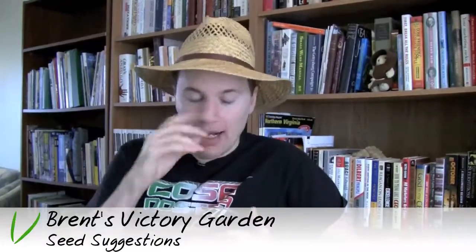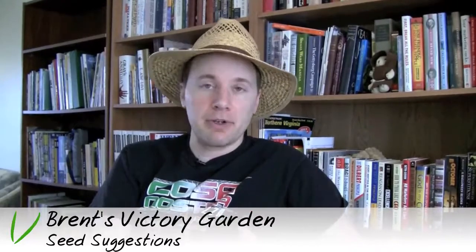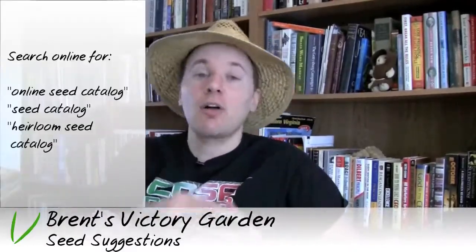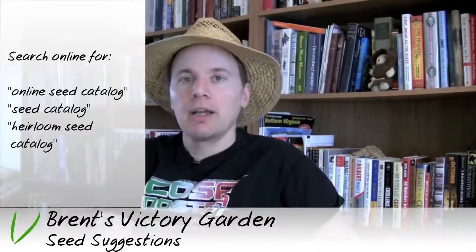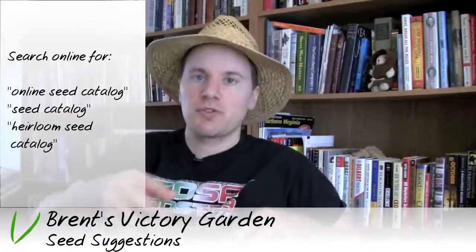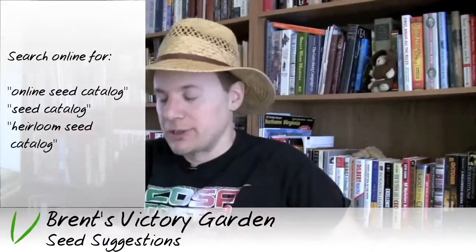As to where to get seeds, I actually prefer to go online. Just search for an online seed catalog, seed catalog, or heirloom seed catalog, and you'll find them. I'm not going to recommend specific ones because you can do your research — you know your needs more than I do.